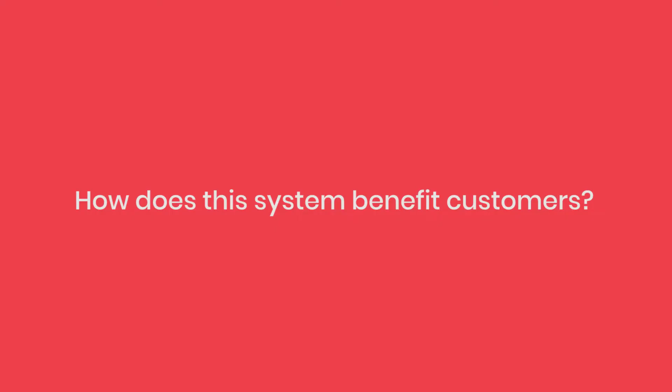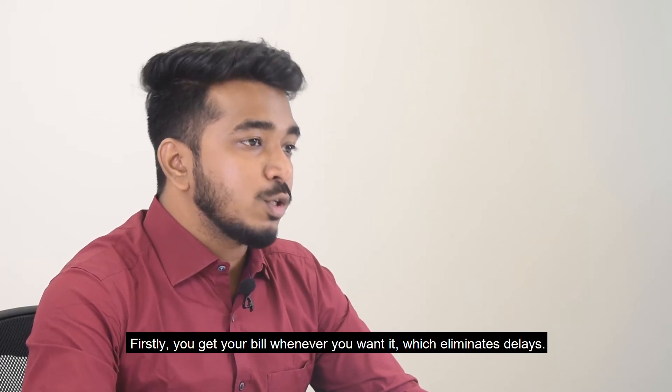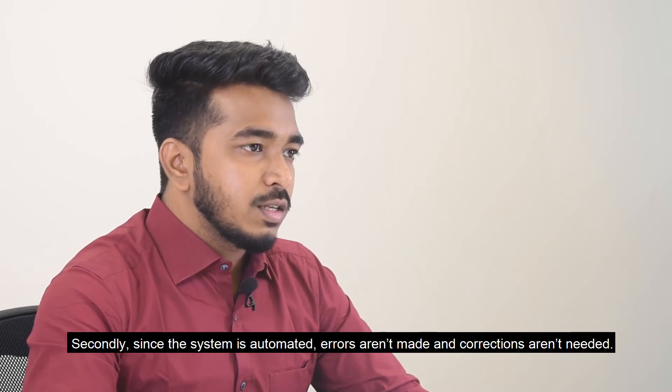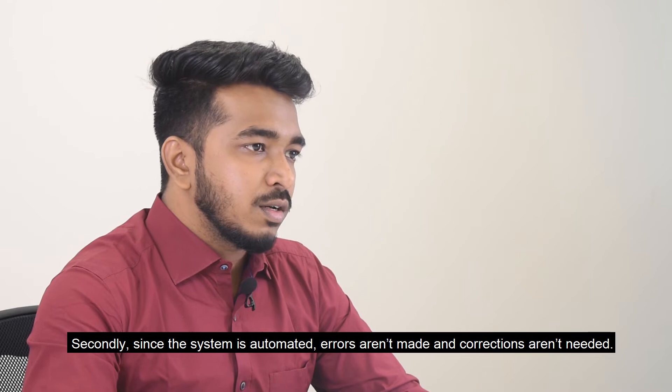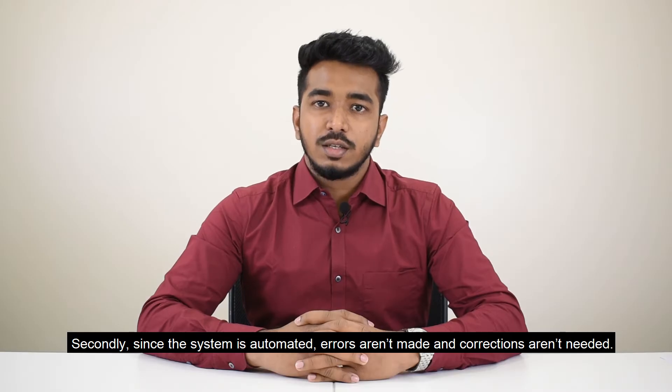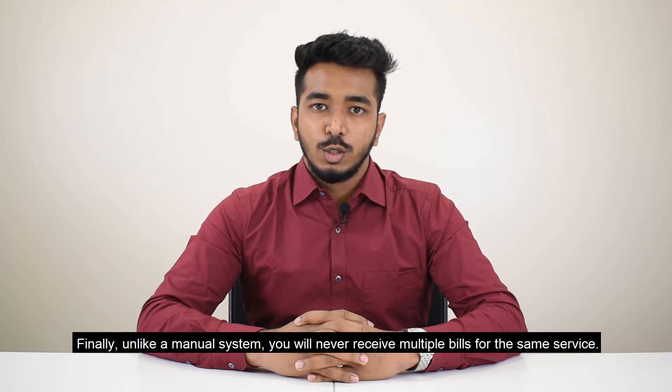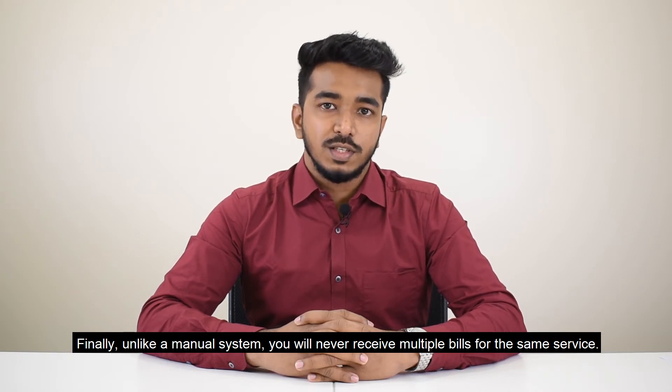How does this system benefit customers? Firstly, you get your bill whenever you want it, which eliminates delays. Secondly, since the system is automated, errors aren't made and corrections aren't needed. Finally, unlike a manual system, you will never receive multiple bills for the same service.